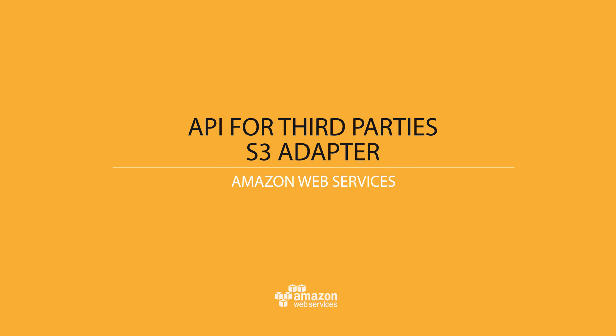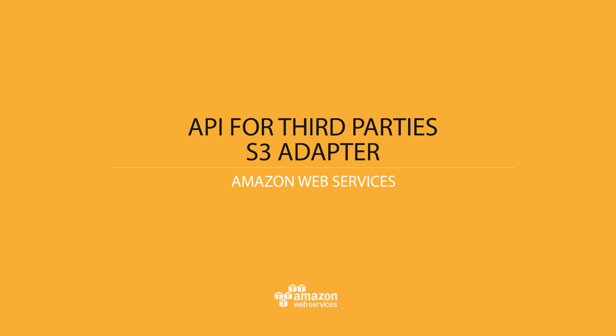Secondly, we've created the S3 adapter, which allows Snowball to be an S3 endpoint. Now your applications can write directly to the Snowball as if it were S3, without any changes required.